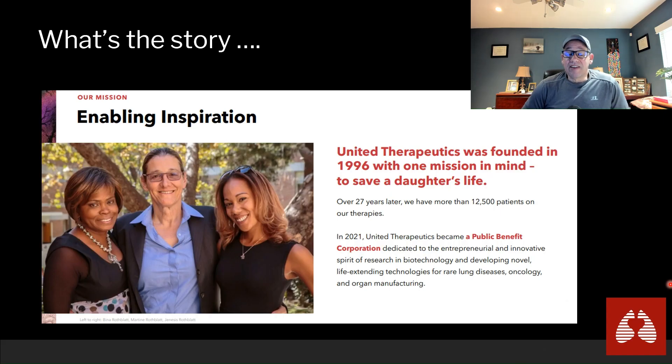The company was started by a fairly incredible person. She started the company because her daughter had become really ill and there was no treatment, no pharmaceutical to help her daughter. She traded in a very successful career in communications — she started companies, launched satellites into space. One company probably familiar to everyone is Sirius, the communications company. When her daughter became ill, she studied the science and developed a drug that ended up helping her daughter. That's the founder.